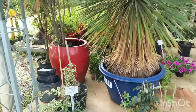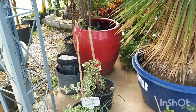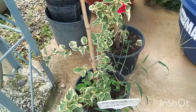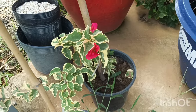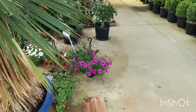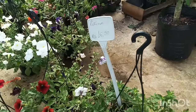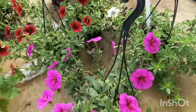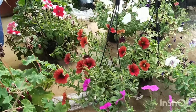E agora a gente já encontra aqui uma bougainvillea variegata. Está R$ 48,00, com a florzinha rosa pink. Aqui também tem petúnia. As petúnias estão por R$ 16,50, com as florzinhas nessas cores aqui.